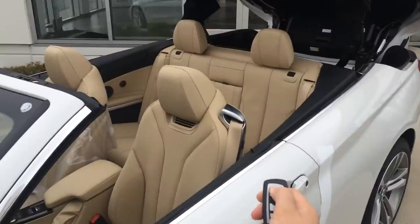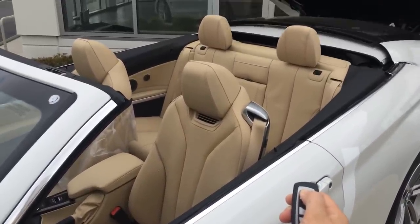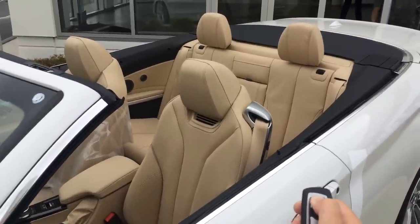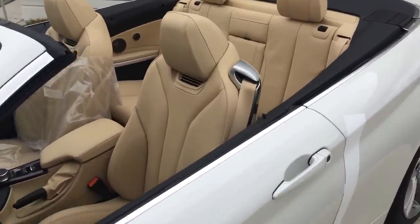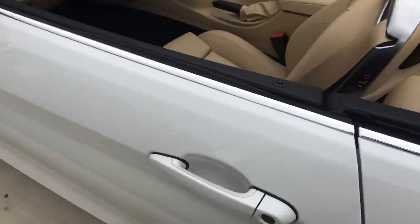Underneath you have this beautiful venetian beige leather interior. We're looking at the neck warmers right there, so you can literally drive this in the wintertime and keep your neck and head warm. Heated seats as well, so you never have to worry about getting cold.